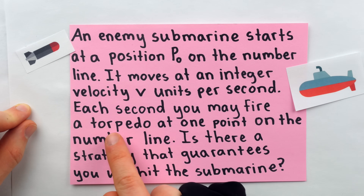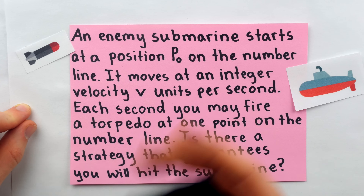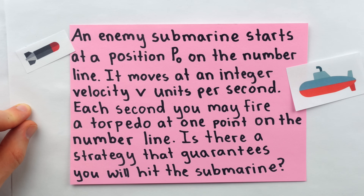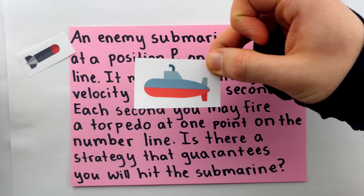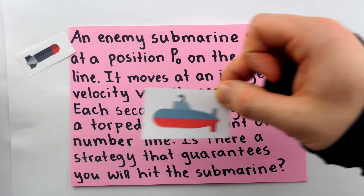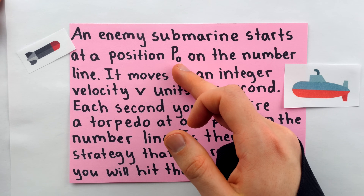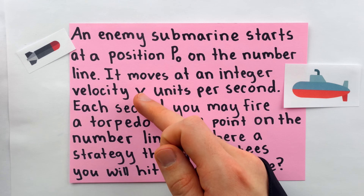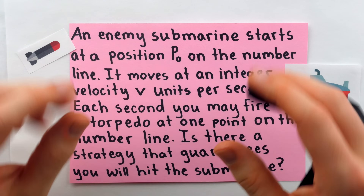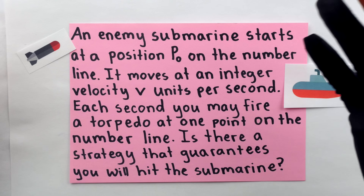Each second, we may fire a torpedo at one point on the number line. If the submarine is at this point where we fire the torpedo at the time we fire it, then we will hit and destroy the submarine. The question is: is there a strategy that guarantees we will hit the submarine? The submarine is somewhere on the number line, some integer point, and every second it moves some integer number of points based on whatever that velocity is. We don't know P0 and we don't know V. But despite that, is it possible to concoct a strategy guaranteed to hit the submarine within a finite amount of time?